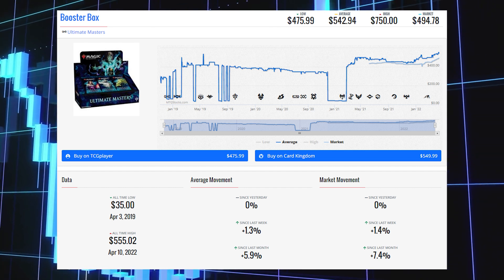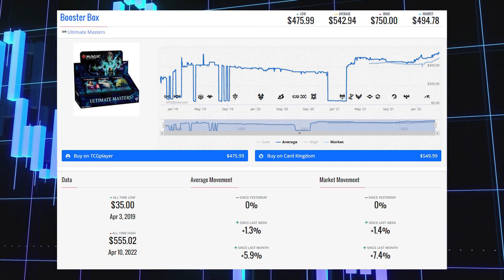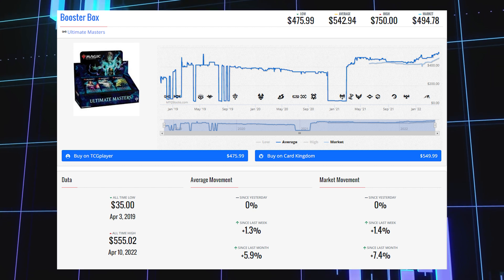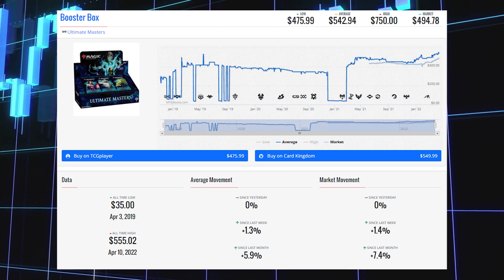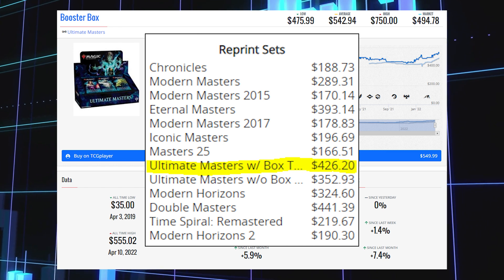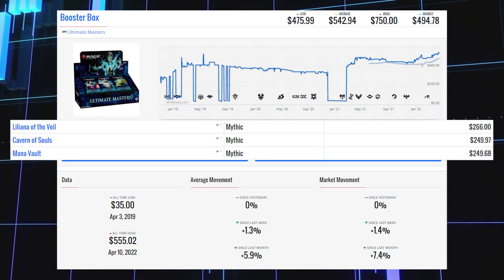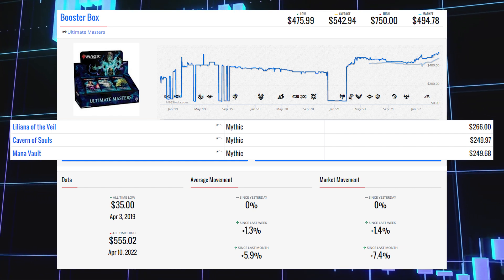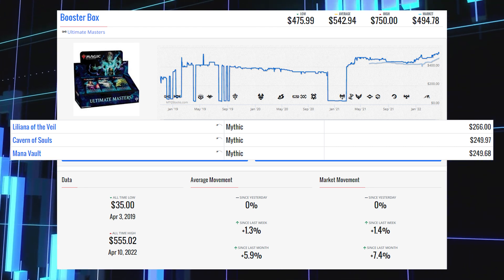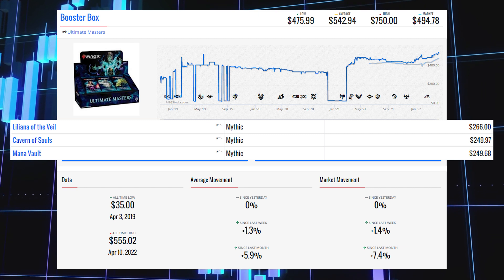Our final booster box winner of the week is Ultimate Masters. This box is up 1.4% since last week and 7.4% since last month. Its market price is $494.78, its average price is $542.94, and its TCG low is $475.99. Including the box topper, the EV is $426.20. The top three most expensive cards are all box toppers: Liliana of the Veil at $266.00, Cavern of Souls at $249.97, and Mana Vault at $249.68.